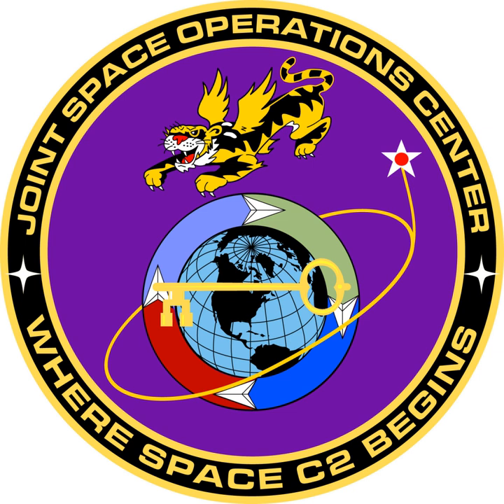Components include the Strategy and Plans Division, Intelligence, Surveillance, and Reconnaissance Division, Combat Operations Division, and Unified Space Vault Division. Force providing units include the 614th Air and Space Operations Center, 614th Air and Space Communications Squadron, 9th Combat Operations Squadron (AF Reserve), and the 148th Space Operations Squadron, California Air National Guard.